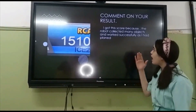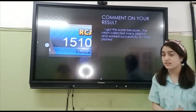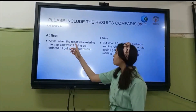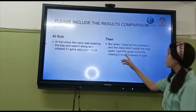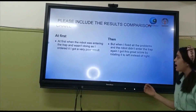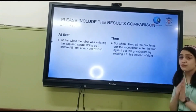Good result. I got this score because the robot collected many objects and worked successfully as I had planned. At first, when the robot was entering the trap and wasn't doing as I ordered it, I got a very good result at first time. But when I fixed all my problems and the robot didn't enter the trap again, it now gets a great score by going left instead of getting trapped.